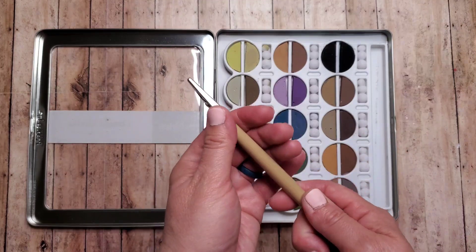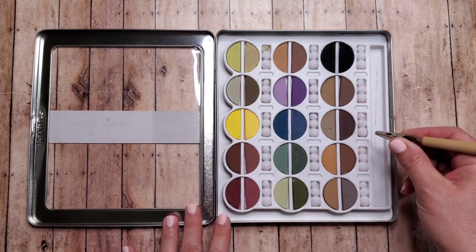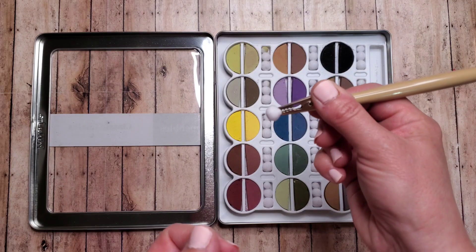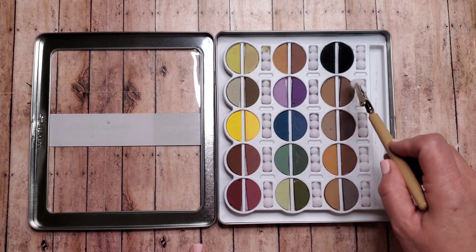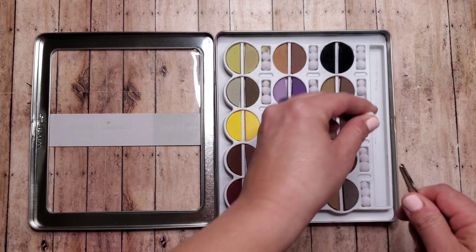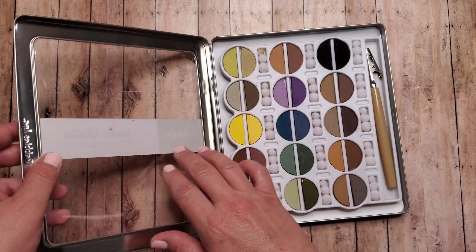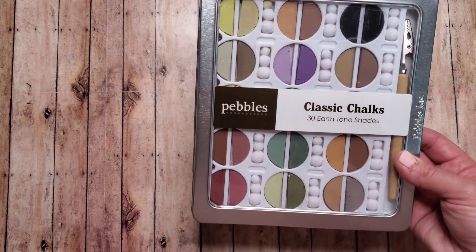The applicator system has a little clip, and then you go to the color that you want and pinch a size of little cotton ball — kind of like a little pom-pom, a little bit more dense. Then you rub it onto that little cotton ball and apply it to your page. Very easy system. I like how each color has its own little pom-pom. So this one is Pebbles Classic Chalks 30 Earth Tone Shades.